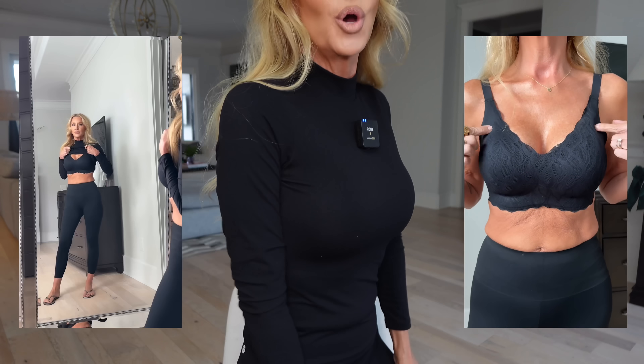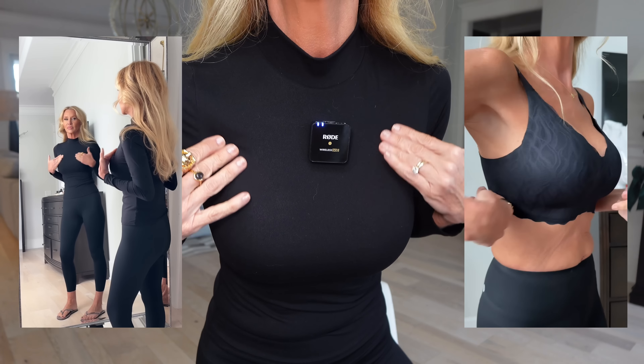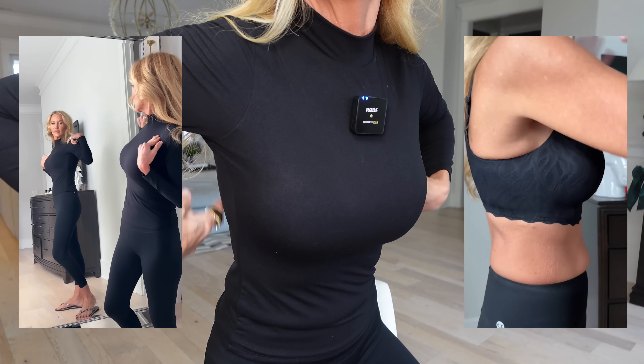The first one I have on is the black scalloped lace bra. I wore this Pumi top on purpose to show you how smooth this bra is and the beauty of it. Here is the scalloped edge — look how there's no skin busting out back here. I love how the back is wide because it keeps us from having that extra skin or fat bulging over. I've never gotten a bra that comes with an extender.